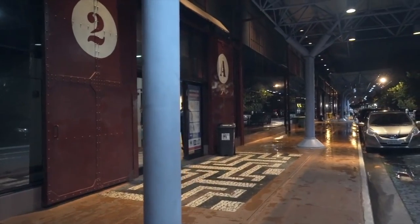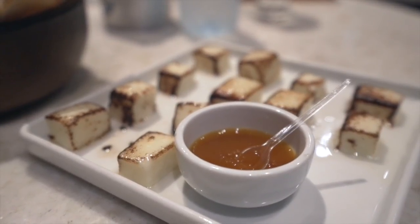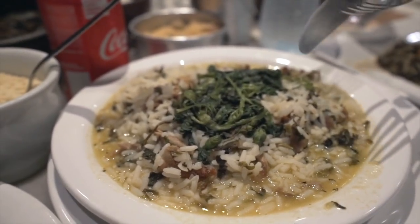We're going to be eating dinner inside a duck station, that's what they call it. We call it the emperor's duck.